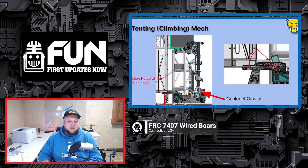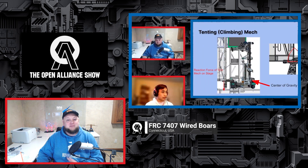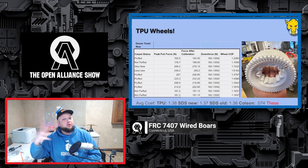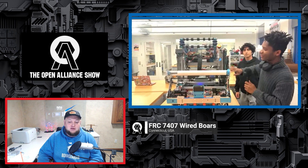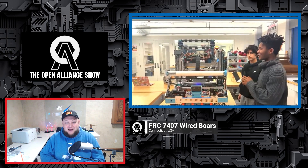They have a really cool mechanism they call their tent for their trap mechanism and how it integrates with their climbing. They've also done some really cool testing with custom TPU wheels, going through how that testing worked out versus other COTS wheels on the market. We'll also be going into their code and a glimpse of their current comp bot.